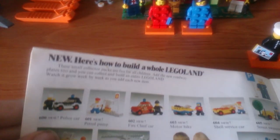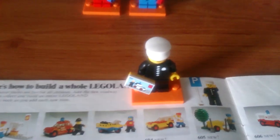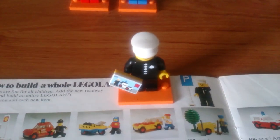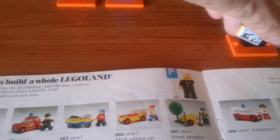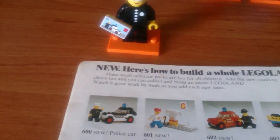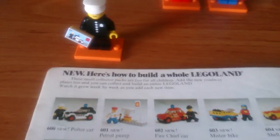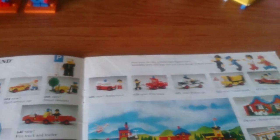Here's how to build a whole LEGO land. There we have the CMF and what he's based on — the first ever minifig, the policeman. And there is set 600, the police car that he couldn't actually ride in, along with several other vehicles. Most of these new sets are all vehicles.